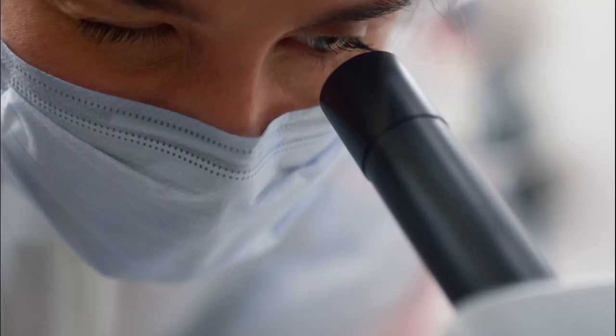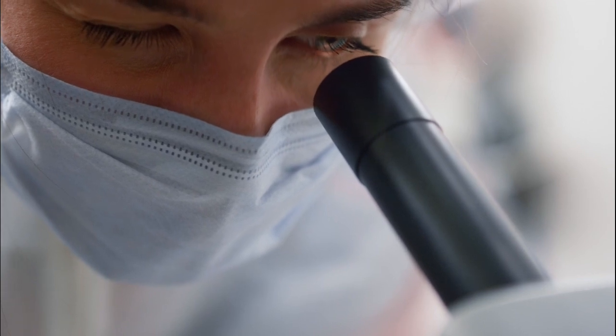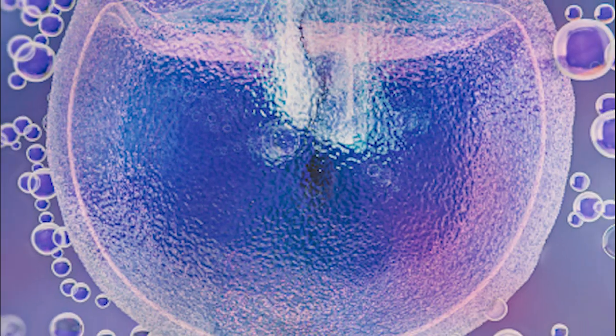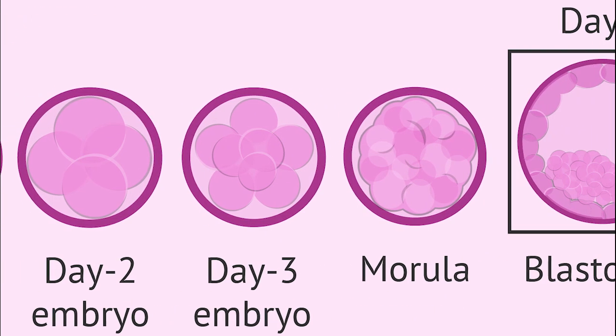For egg donors, we conduct comprehensive screenings to ensure they are healthy and suitable for donation. It's important to know that our IVF laboratory plays a crucial role in ensuring success. In the lab, we use techniques such as intracytoplasmic sperm injection, assisted hatching, standard in vitro culture until blastocyst stage, among other fertilization methods, to select the best quality embryos.